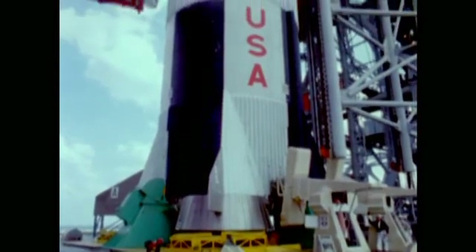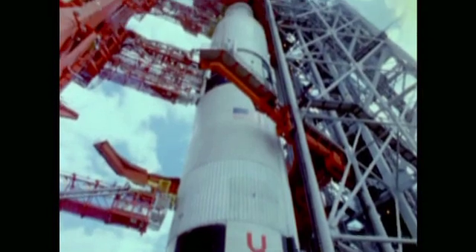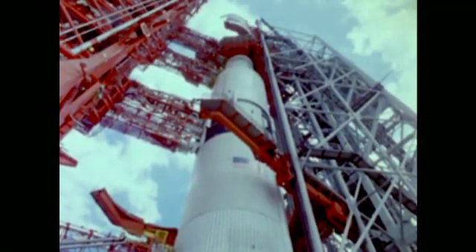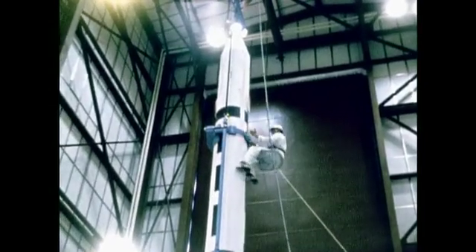During launch, the spacecraft would be sitting on top of the Saturn V booster, filled with over 3,000 tons of highly explosive fuel. So the engineers designed a sort of ejector seat for the whole command module in case anything went wrong. The launch escape tower was a rocket at the front of the command module that would pull the command module away from the booster if there were a problem.